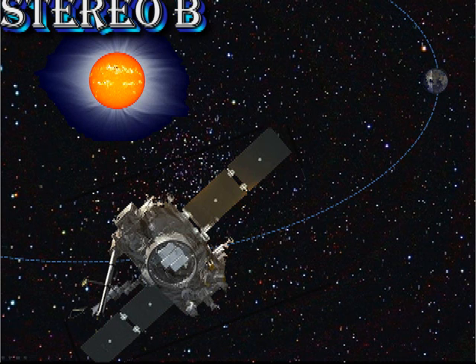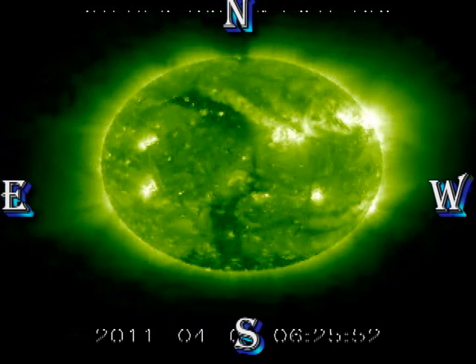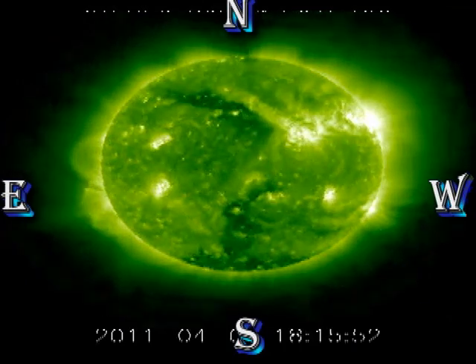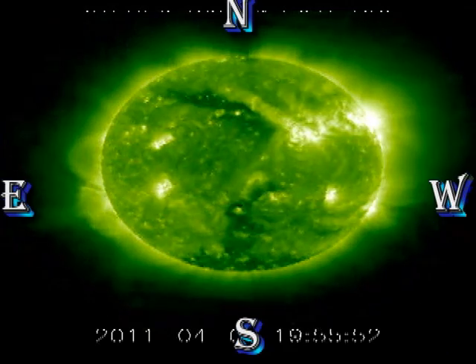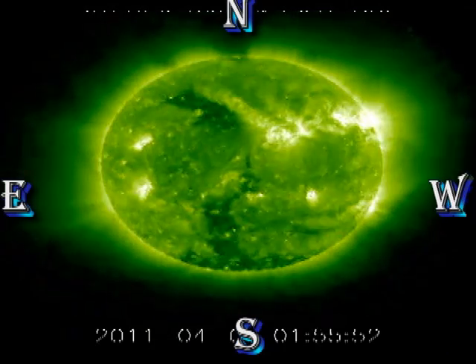Next, we turn to the coronal movies from Stereo B. We see there's not very much going on here at the moment. That's because the regions are few and far between, and what regions there are, are small and weak. The hemisphere is mainly dominated by quiet sun and the large coronal hole that I mentioned yesterday.